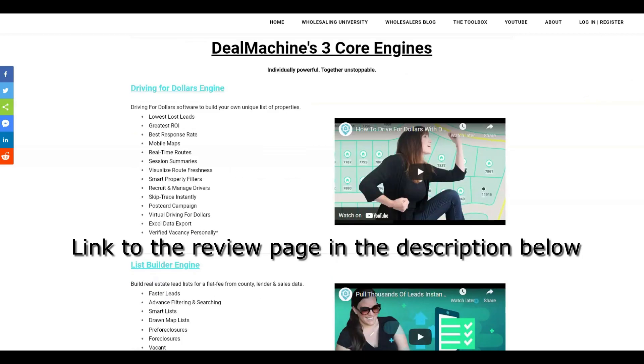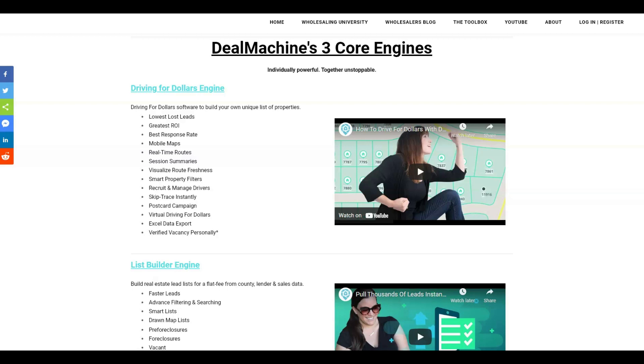First, we're going to start with the driving-for-dollars engine. This is driving-for-dollars software to build your own unique list of properties, which is so much better than just going out and buying a list of absentee owners that might be vacant or might not, they might want to sell, they might not. That list is so vague that you just don't get a good return off of it. By driving-for-dollars and building your own list, you get the lowest cost leads available compared to buying a list. This is going to be the best list you can build with the greatest return on investment.